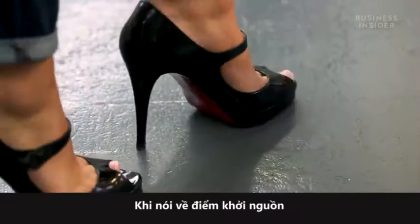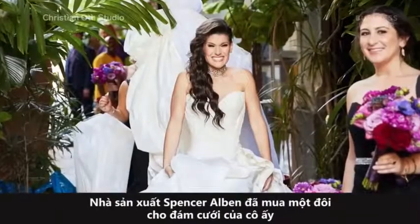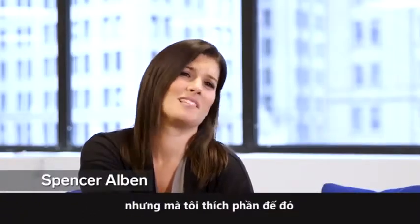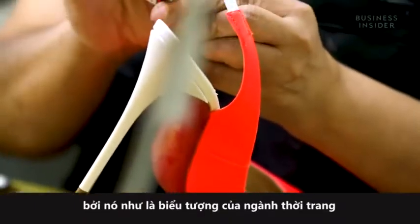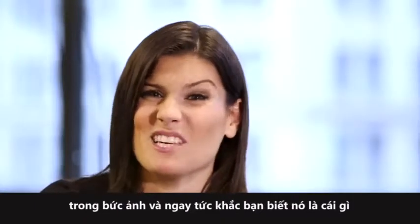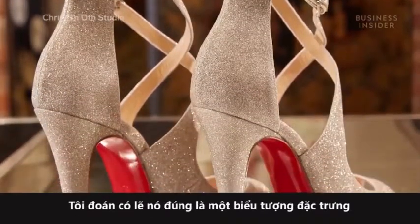When it all comes down to it, people are paying for the status symbol. Producer Spencer Albin bought a pair of Louboutins for her wedding. It makes me sound so stuck up, but I love the red soles because it's such a fashion icon symbol. There's something about them that when you see them in a picture, you instantly know what those are. So it's like a status symbol, I guess.